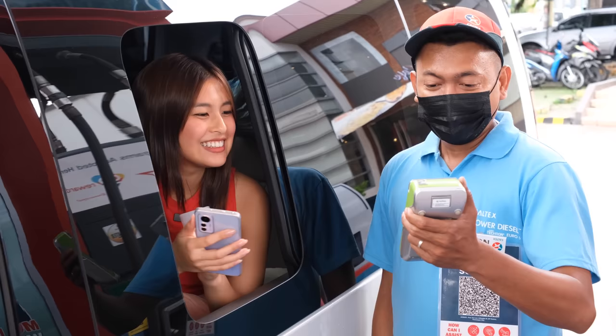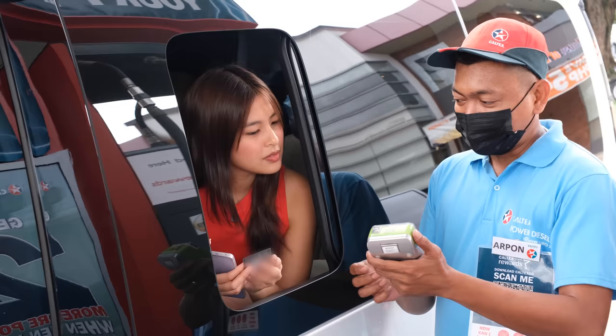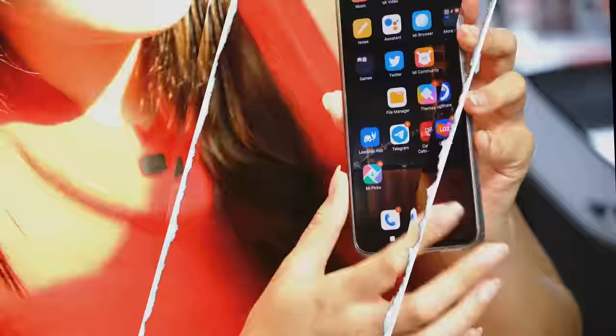You have 994 points. You can redeem them — but I want to earn more first. Okay, earn muna. But it can already be redeemed. Thank you!